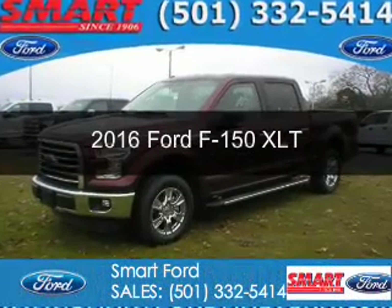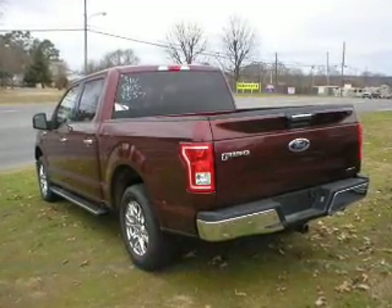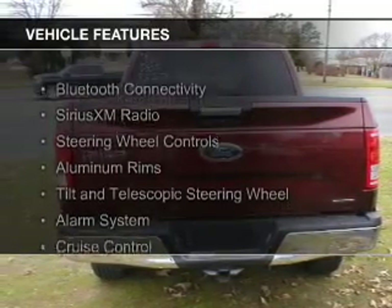This is a new 2016 Ford F-150. It's powered by rear-wheel drive, a 3.5-liter six-cylinder engine, and a six-speed automatic transmission. The features include Bluetooth connectivity,